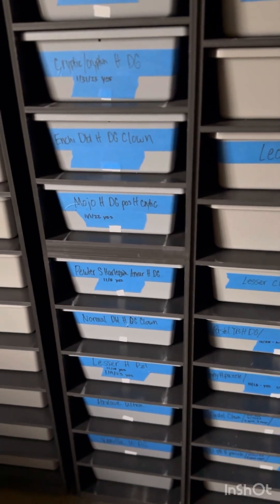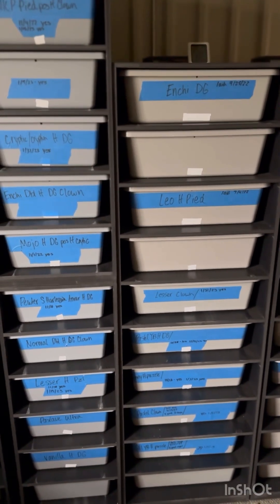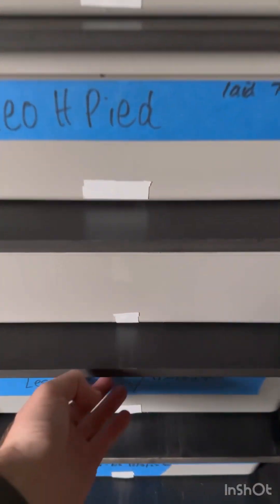I'm only going to go over the girls that technically have good follicles and are going to go, so you guys know what's happening over here at Hook'em. The NGDG girl laid 9/25, so she's not getting paired; Leo's not getting paired either. But right here, these two were locked up earlier — not right now.